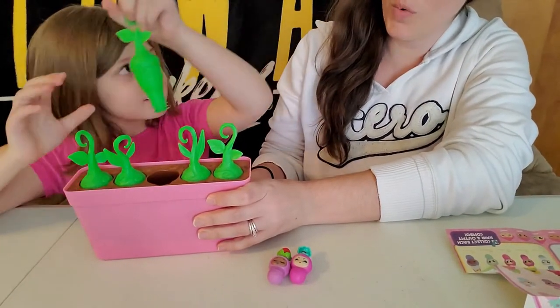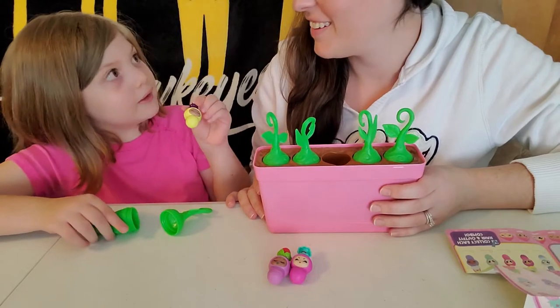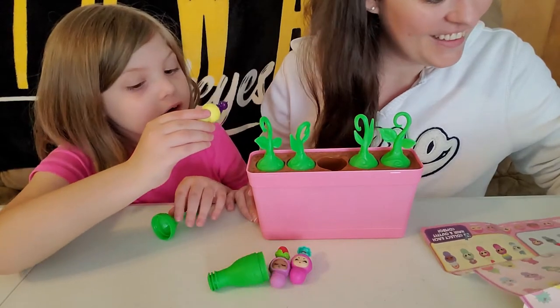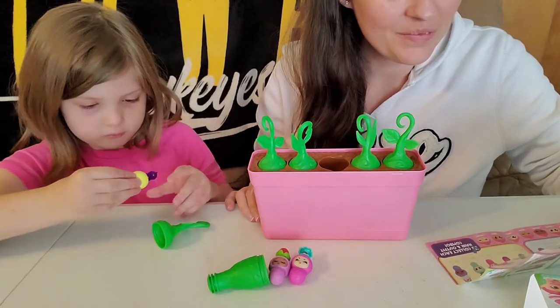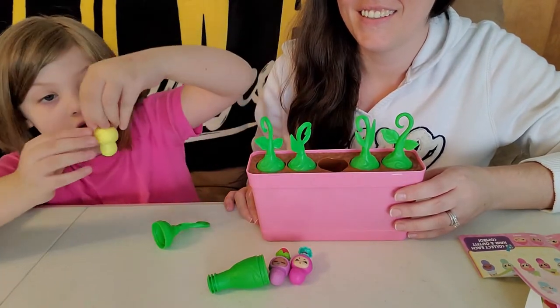Oh, that was a good pop! Oh my gosh, I got a little gummy bear head — that's cute! This one's sleeping too. Look at its little blonde hair. This one has blonde hair, this one has green hair, and this one has pink hair. The gummy bear is actually kind of squishy!